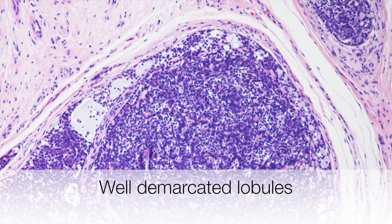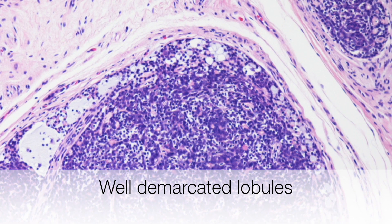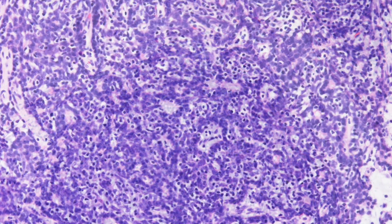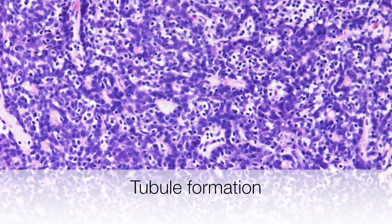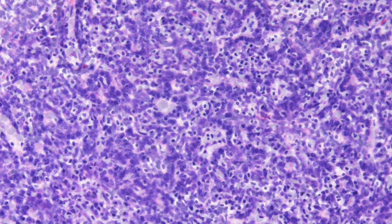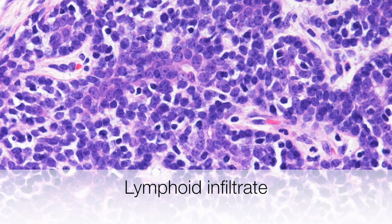On higher power it can be seen how well demarcated the lobule of basaloid cells is. At higher power you can see how the basaloid cells are forming tubules, and scattered amongst the basaloid cells are lymphocytes.